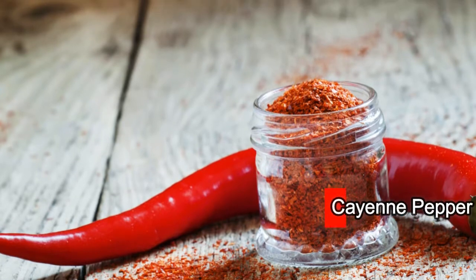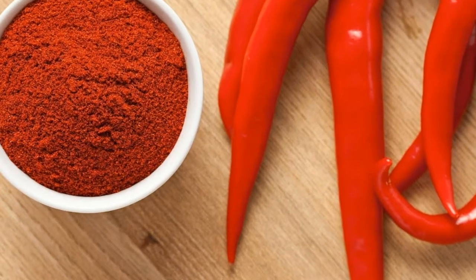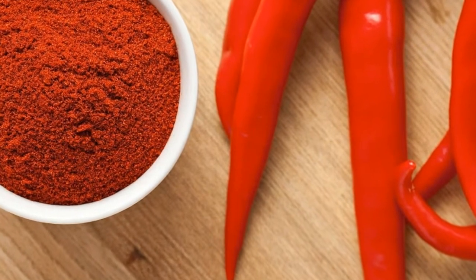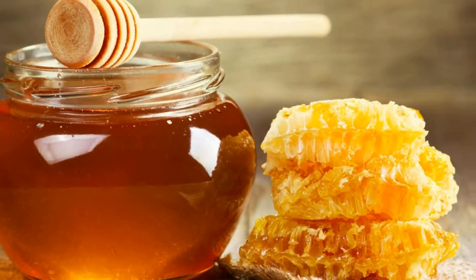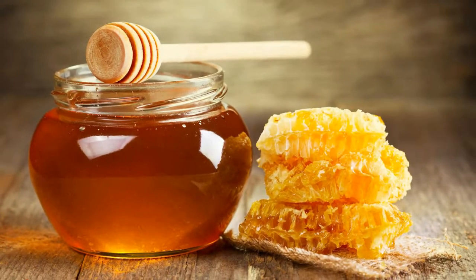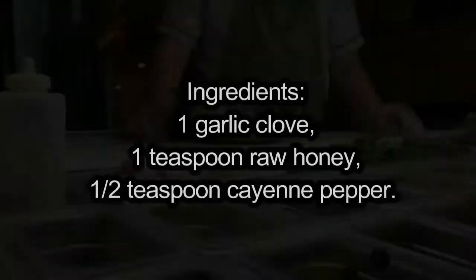Cayenne pepper helps fight inflammation and infection. This is due to the capsaicin in cayenne peppers, which is an effective treatment for infections. Raw honey helps boost immune function and also has strong antifungal and antiviral properties.